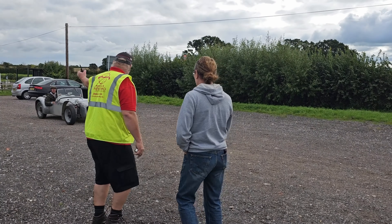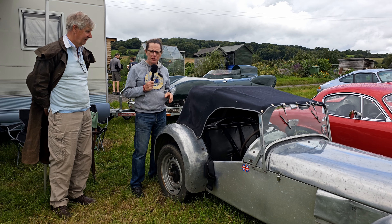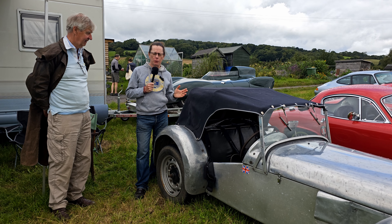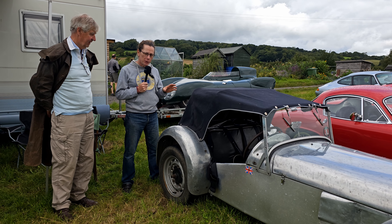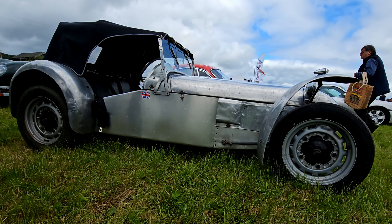One car that caught my eye as it came through the entrance was this Lotus 6. Obviously with the continuous supply of cars through catering, the 7 is well known, but the 6 not so well. As you probably guessed, it was the car that Lotus produced before the 7 came along.